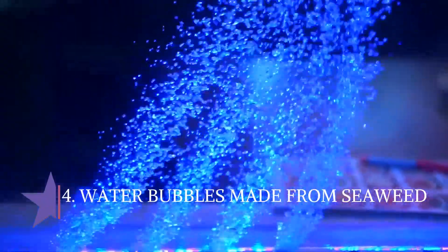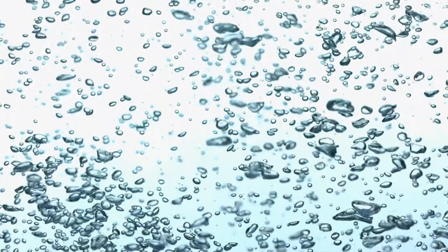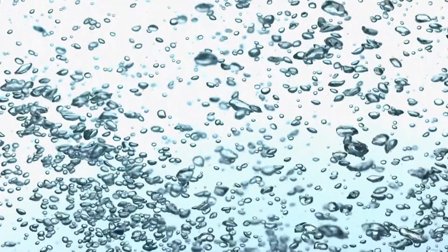4. Water bubbles made from seaweed. Eat water rather than drink it? The British startup Ooho created an edible seaweed-based water bubble that could be the sustainable solution to the ecological footprint of plastic bottles. This small edible bubble contains 4 centiliters of drinking water.